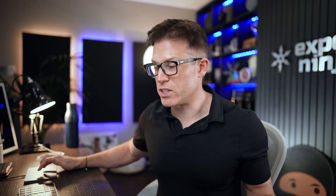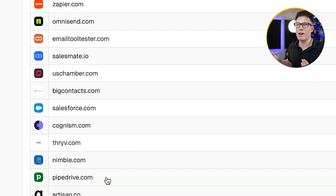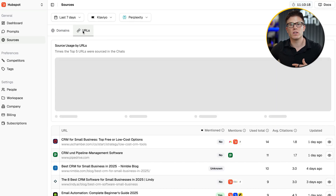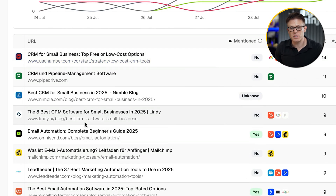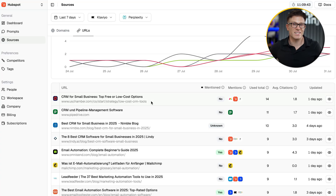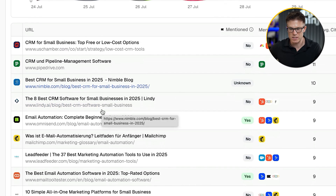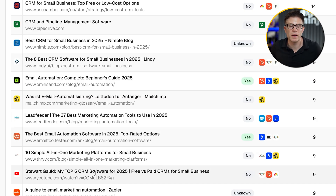Some of these are going to be easier to get Klaviyo featured on than others. Zapier — Klaviyo and Zapier probably already have some sort of relationship, so this might just be a case of asking Zapier to include a recommendation for Klaviyo in some of these pieces of content. Others are going to be much more difficult, for example Pipedrive — it's unlikely that Pipedrive is ever going to feature Klaviyo because they're kind of competitors. Of course we also want Klaviyo's own website listed here, because if we can get Klaviyo's content showing up for these prompts in Perplexity, we've got a chance of influencing the answers Perplexity produces. The next step is to look at the types of content Perplexity is citing and start producing this type of content on Klaviyo's own website.